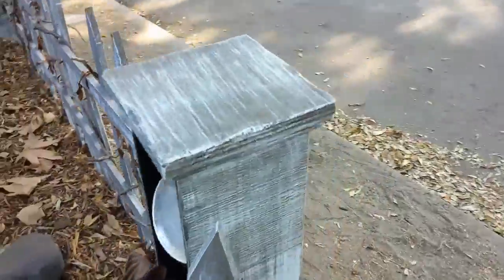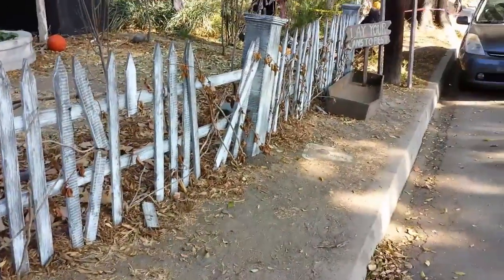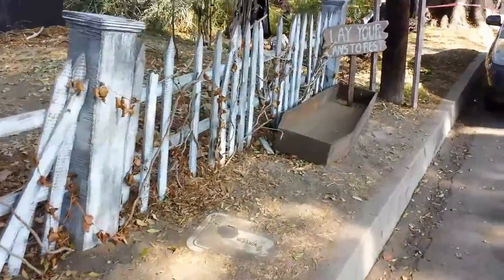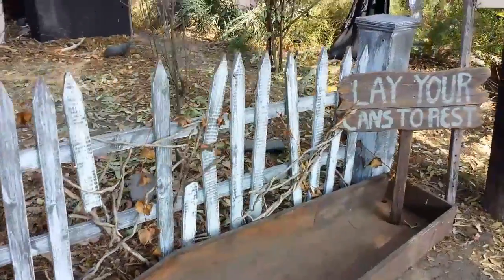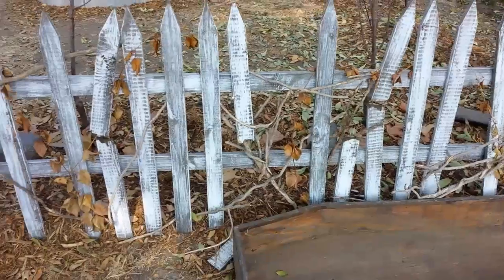And then over here on the back side, we've got that nice looking fence, and I've added my layer cans to rest in front of it. I think it turned out pretty snazzy!